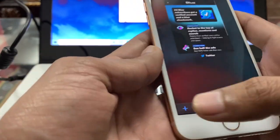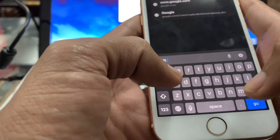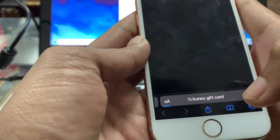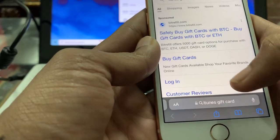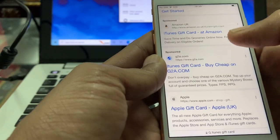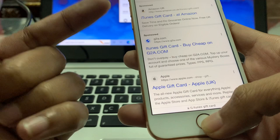Once you've done that, go to your Safari browser and search for iTunes gift cards. Once you've searched for the gift card, make sure that you purchase one from a trusted website — you can purchase it from Amazon. Make sure that you purchase a minimum of $15.